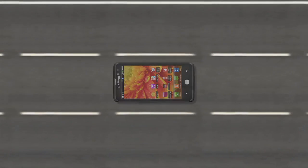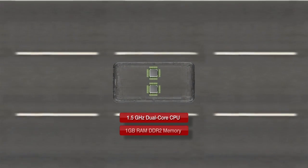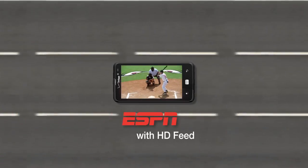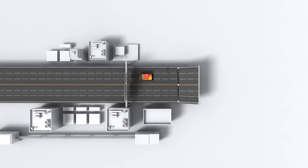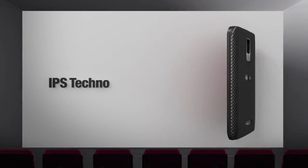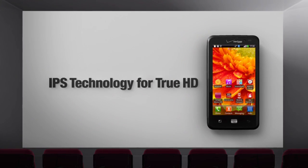Furthermore, LG has successfully created an amazing mobile device with impressive hardware performance. Now you can enjoy high quality content services. This amazing mobile device is the LG Spectrum. Let's find out what experts have to say about the IPS technology.